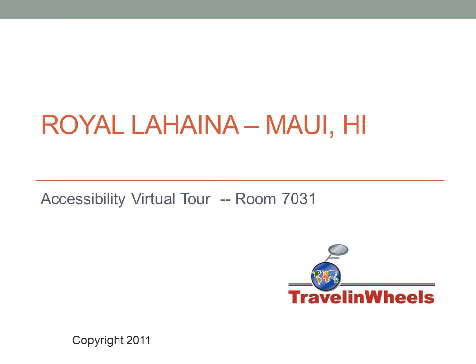Welcome to Traveling Wheels Accessibility Virtual Tour of the Royal Lahaina Hotel in Maui, Hawaii, room 7031.